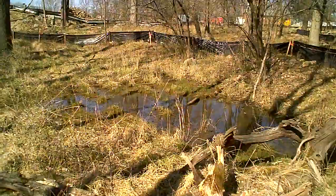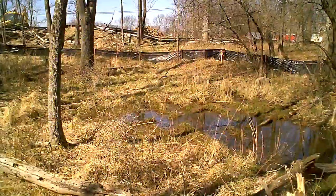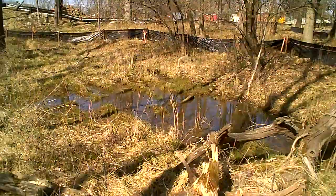We've been without solid rain for a period of a few weeks. There's still a different amount of water in this area.